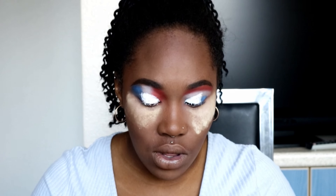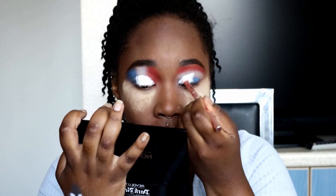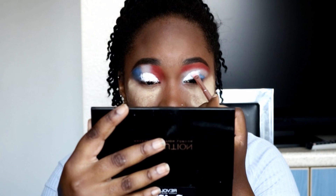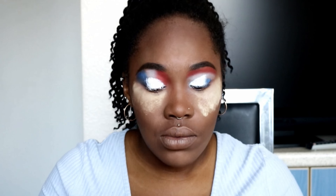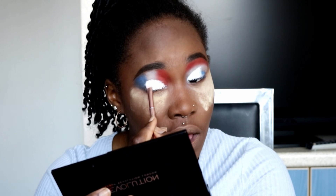Just like that. Now I'm going to go in with the white eyeshadow from the Dark Knight palette by Revolution and I'm just going to pack it on top. If you have a properly pigmented white eyeshadow, you probably won't have to use the white jumbo pencil, because the eyeshadow that I have is quite sheer, so I have to go with something as a base first.